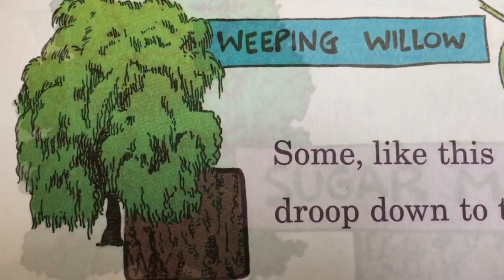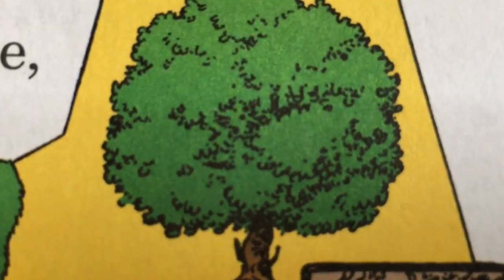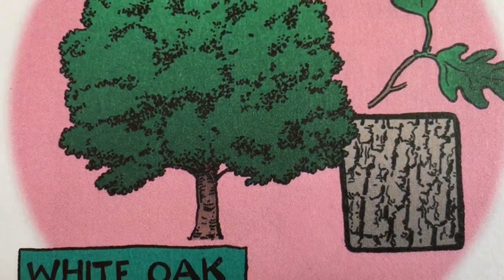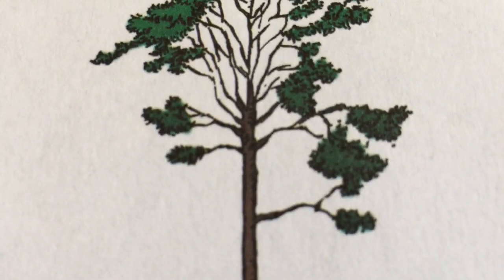Some crowns match the shape of my nifty umbrella. Some, like this willow, droop down to the ground. Some, like this apple tree, are nearly all round. I'd say this white oak is as wide as it's tall, while this pine doesn't have low branches at all.